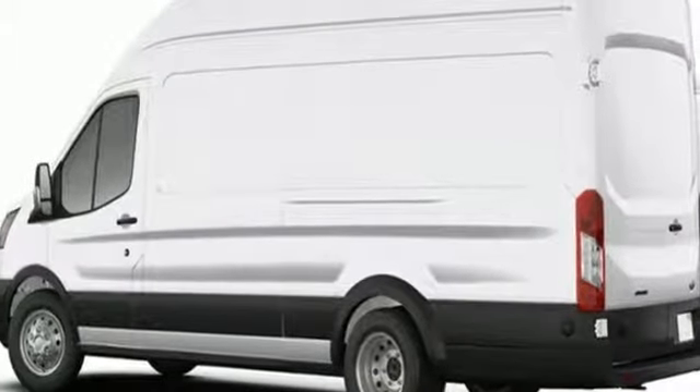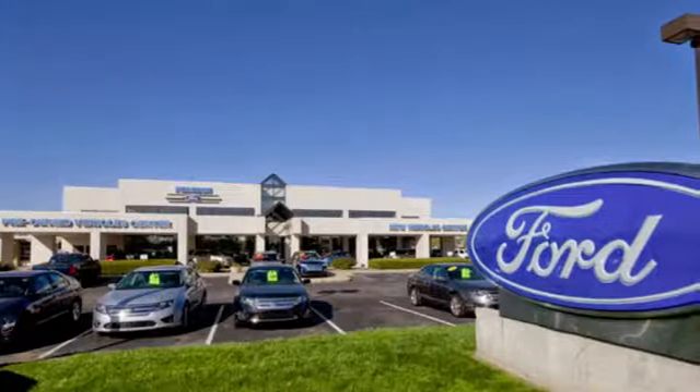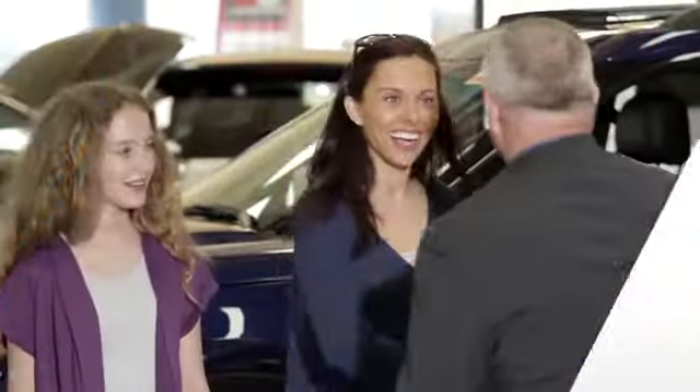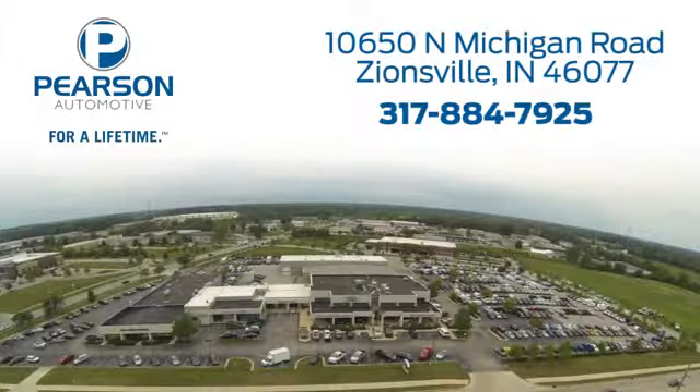There's even more to see in person. Take it for a test drive today. Pearson Ford — for over 50 years we've continued to focus on providing a great experience for our customers. We're conveniently located at 10650 North Michigan Road in Zionsville.